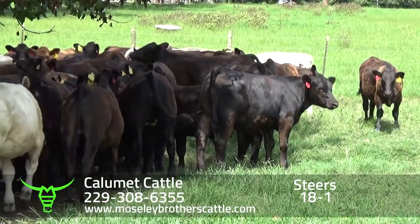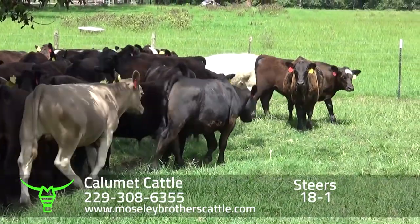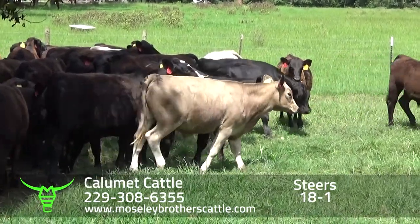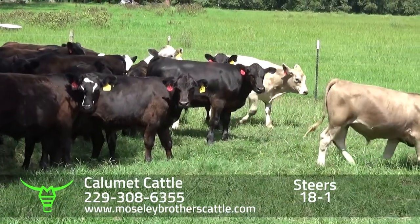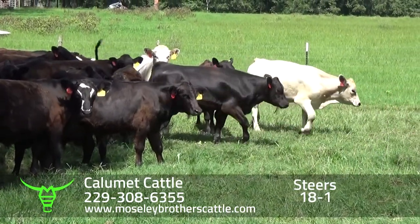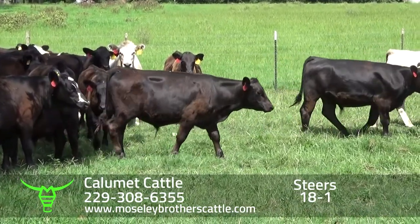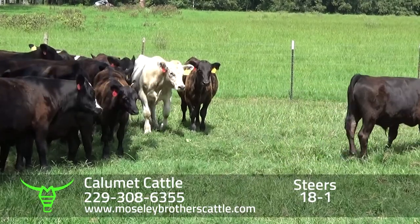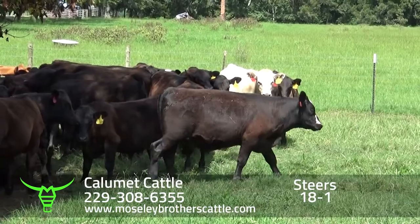Again, we're in Columbia, Alabama at Calumet Cattle. These steers have been weaned approximately 10 days. They'll be weaned approximately 65 days at delivery. Delivery should be around September the 12th through the 15th. These good-looking boys weigh around 715 pounds.